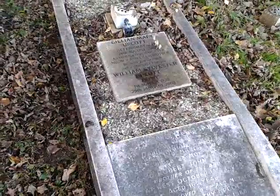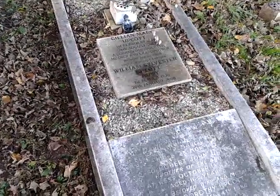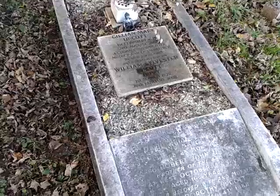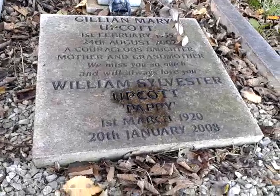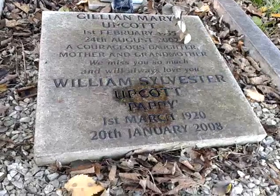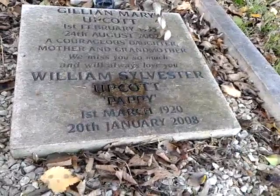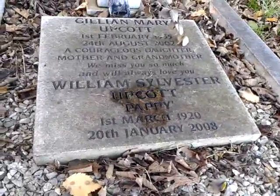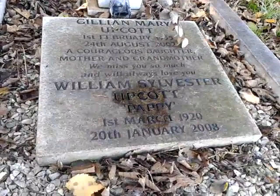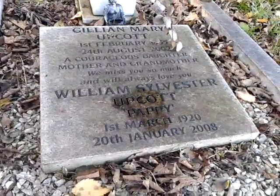Here we are at the first stage, the first stage of the multi cache. There's the clue. Stage 1 asks for William Sylvester Upcott. They asked for the number 8 in 2008, so we've got the A part of the clue. Now we're going to move on to the second or third stage and see what that brings up. Catch you in a bit.